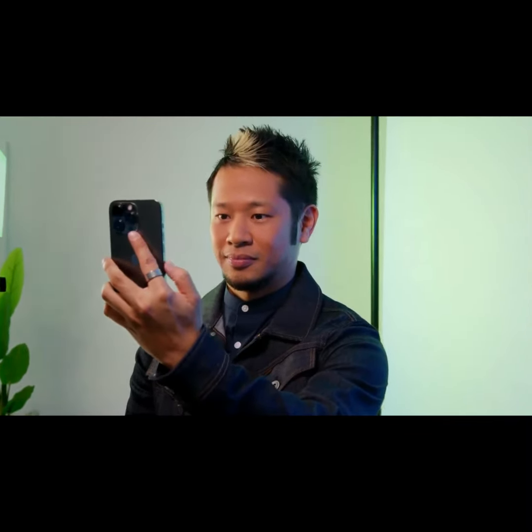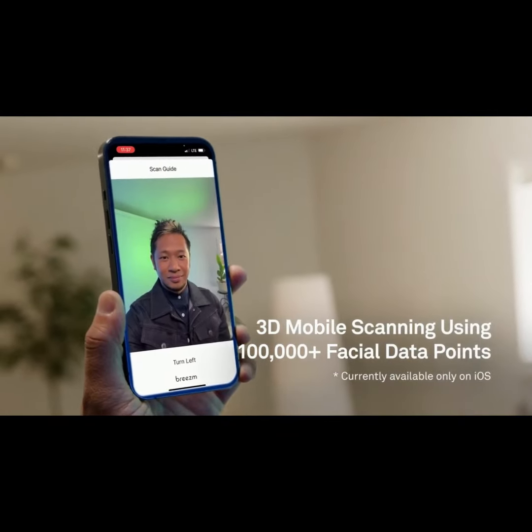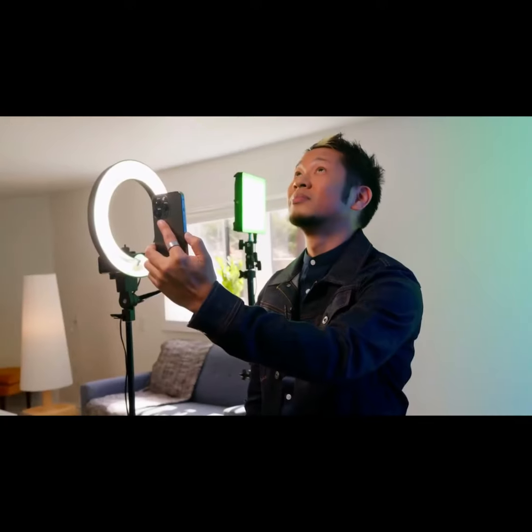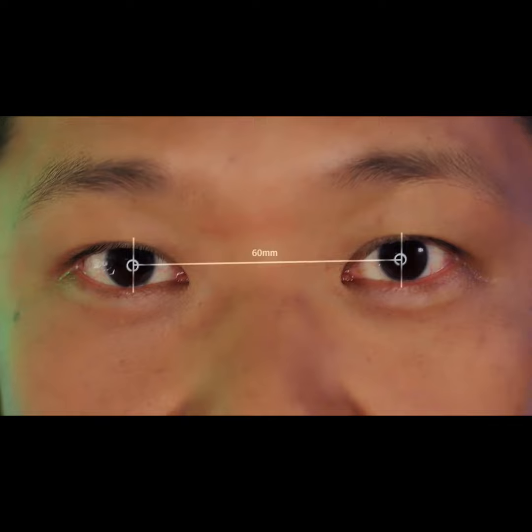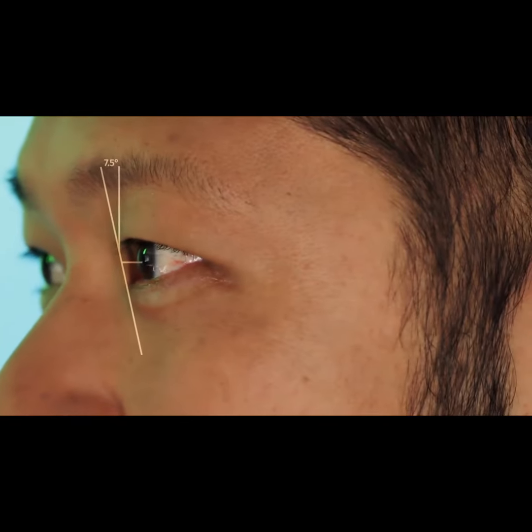Getting my own completely custom Breezem Frames is incredibly simple. With the Breezem iOS mobile app, I can complete a 3D scan of my face right from my phone. This highly detailed scan detects all the measurements essential for creating a perfect fitting pair of glasses, like face width, forehead height, pupillary distance, nose height and length, and even optical characteristics like pantoscopic angle.